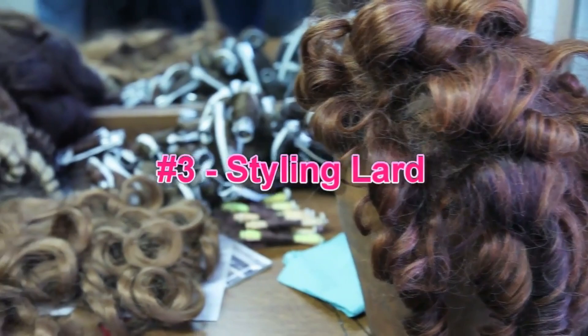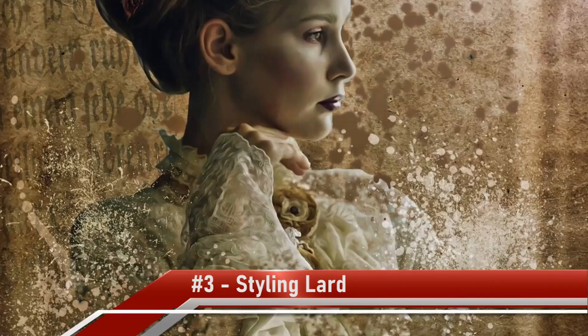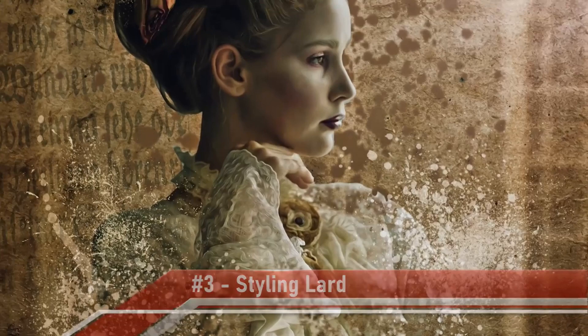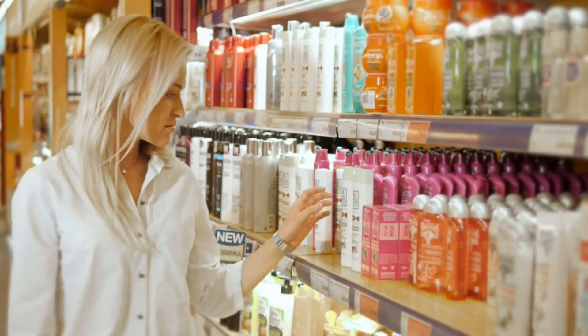Number 3: Styling Lard. Hairstyling has been in practice for centuries, but in the absence of styling gels, serums, and sprays, people had to improvise. In the 1800s, rich women in England and many other Western countries used to apply lard to their wigs for a classy and luxurious look. The wigs were attached to real hair, so women had to leave them on for days or weeks. The downside? They had to sleep with cages over their heads at night to keep rats away.